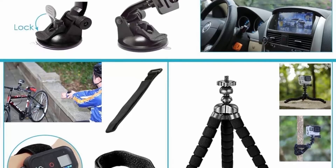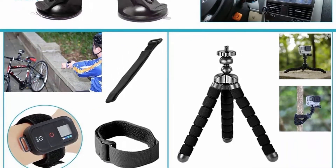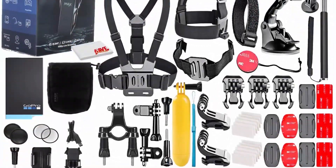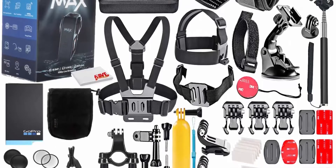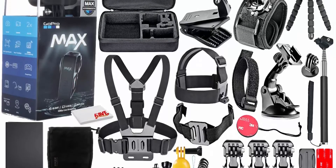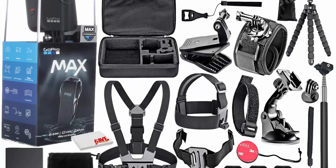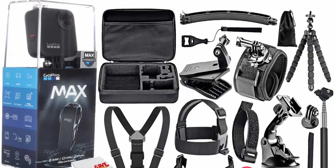PowerPano: capture unbelievable, distortion-free 270-degree panoramic shots with one click. Take PowerPano selfies, action shots, and vertical pics — all with a level horizon. 360 Audio: 6 built-in mics combine to capture immersive 360 audio, directional audio for V-logging, and wind noise reduction. Max HyperSmooth — say hello to the new king of stabilization.